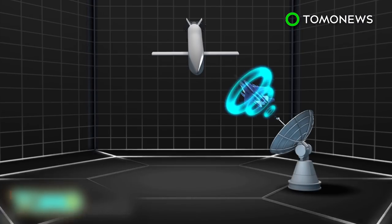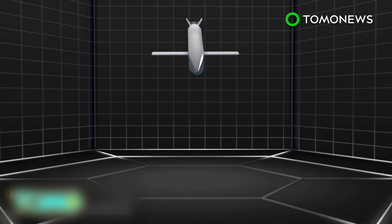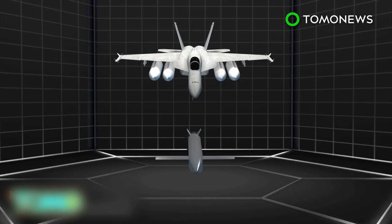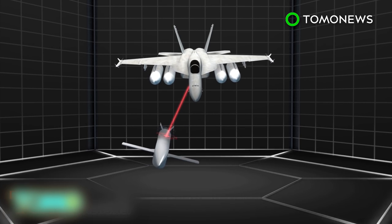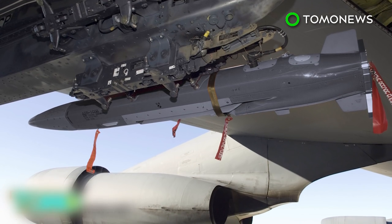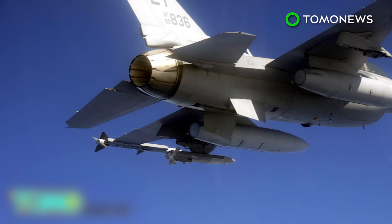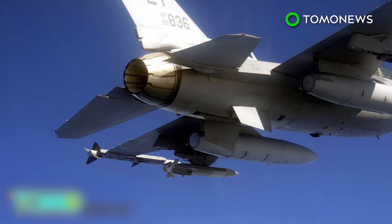MALD-J is also equipped with a radio data link. MALD-J can send situational awareness data to the battle manager, who can use this information to adjust MALD-J's mission while in flight. In the future, MALD-Js may be able to use their data links to communicate with each other, enabling them to work together as a swarm, and allowing the swarm to be controlled by a pilot in a manned aircraft.